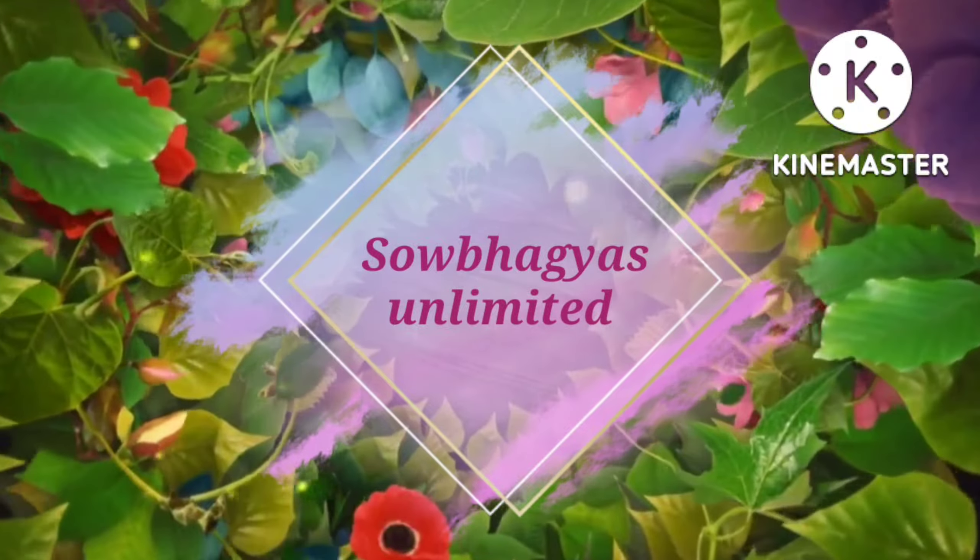This is a collection of crop tops as well as long frocks. You can see long frocks and crop tops available in KPHB. You can see the details on the screen.